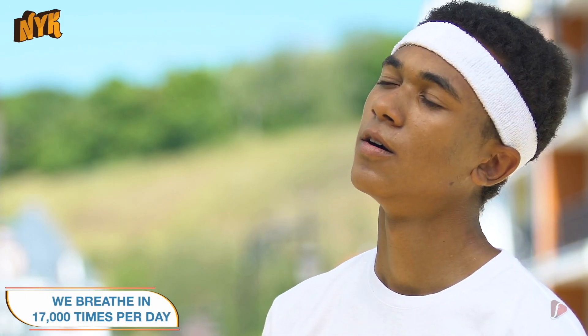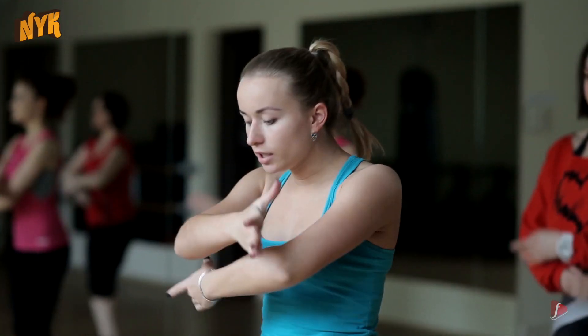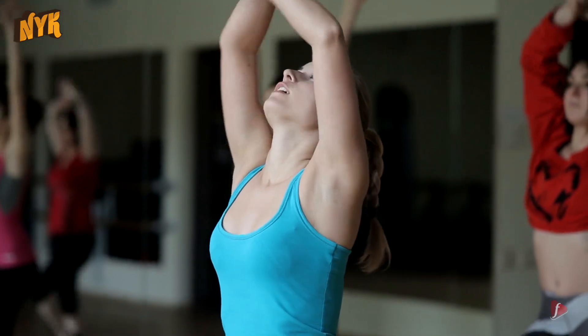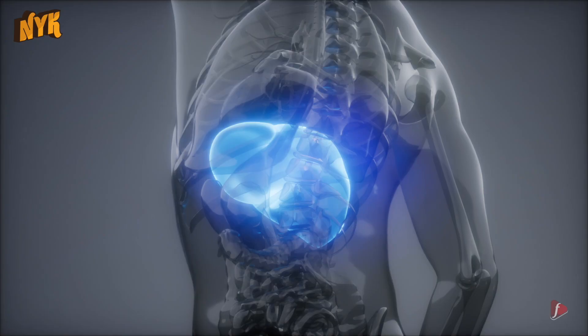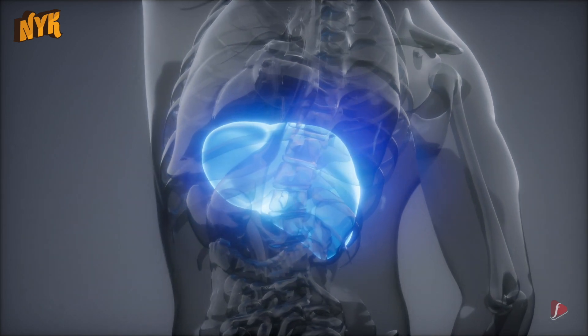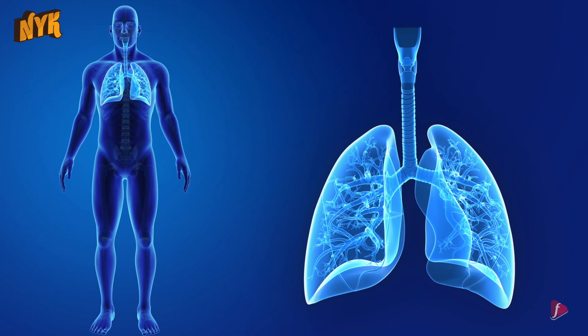We breathe 17,000 times per day, and it is such a quick and reflex process that we don't really think about it. But behind that, there is a huge coordination that is playing out. Our heart, brain, blood, liver, and every other organ sustain our life by delivering oxygen to our tissues spread all over our body.